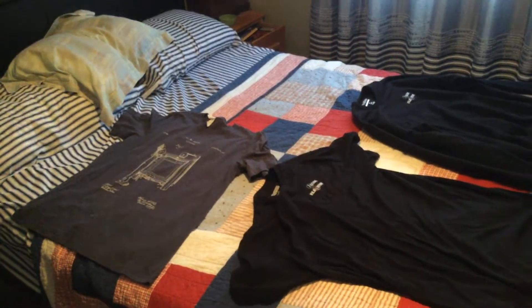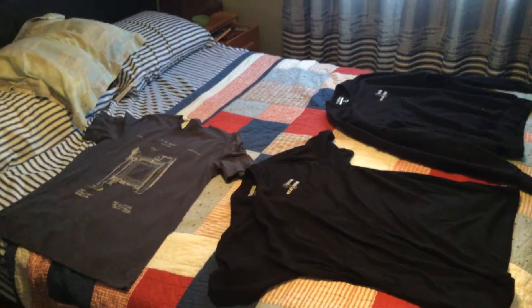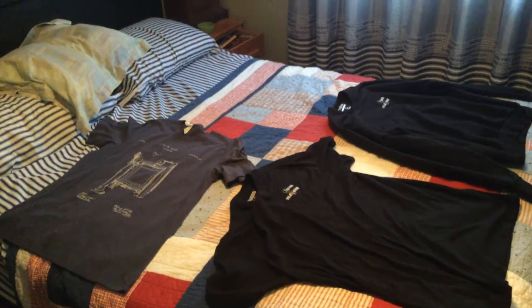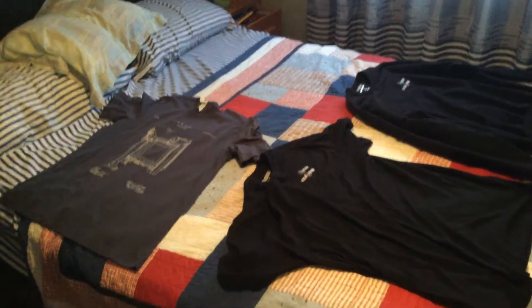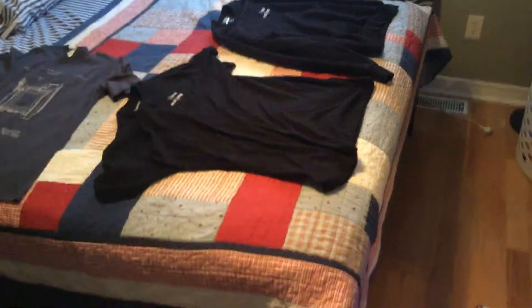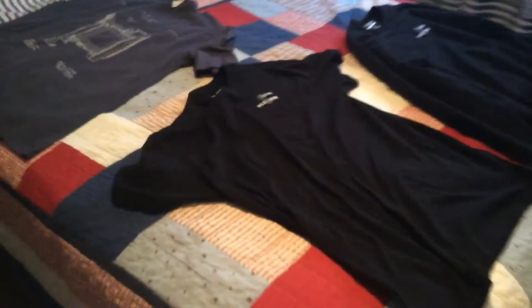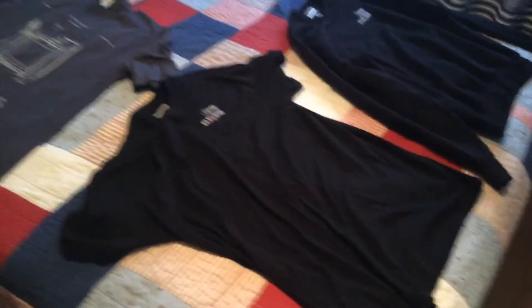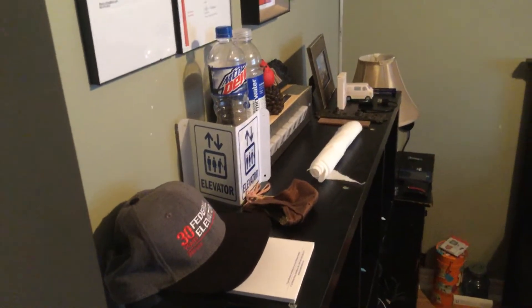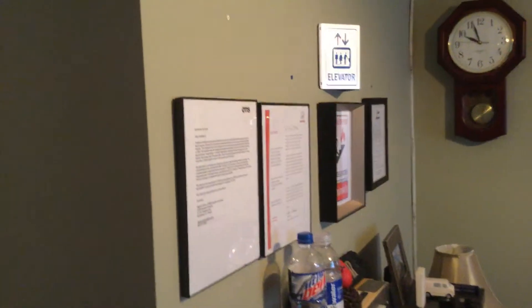Hey guys, this is ElevCan23 here, and in today's video I'm going to be doing an updated tour of my elevator museum. Today is Canada Day, so I figured it would be a good time to do this. As you can see, there's a lot more stuff now that's been added to my elevator museum.